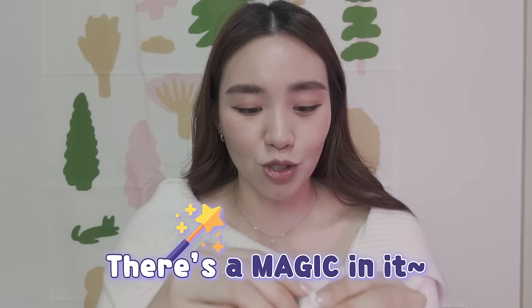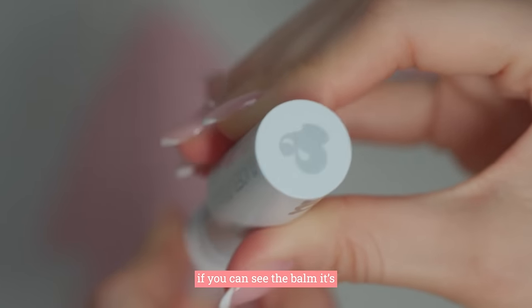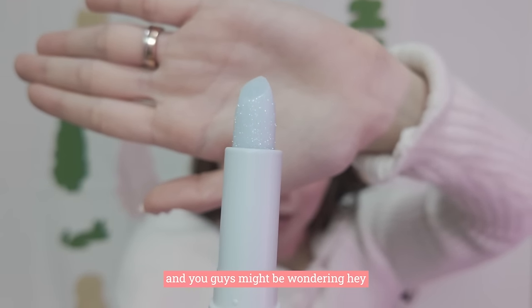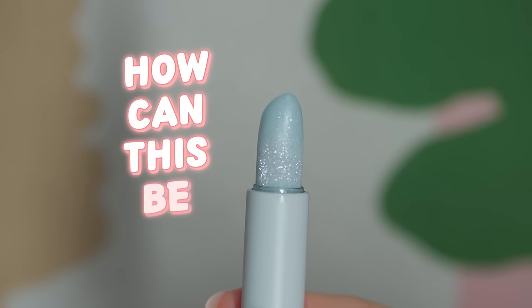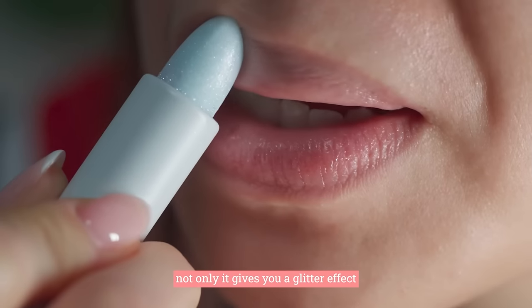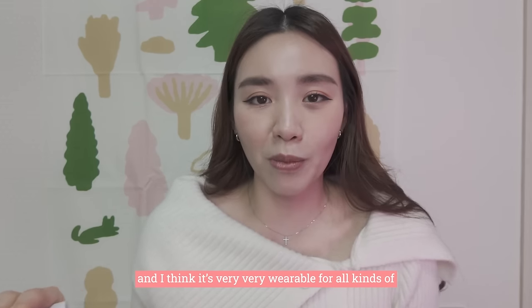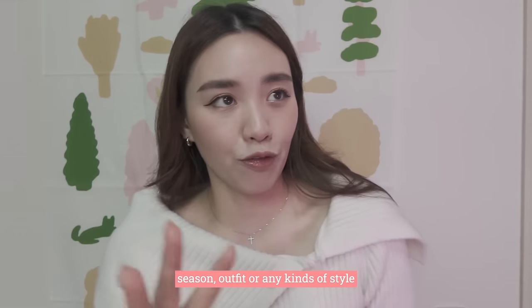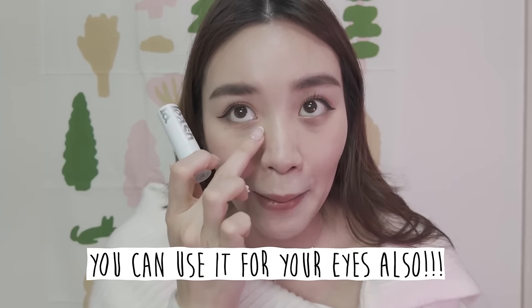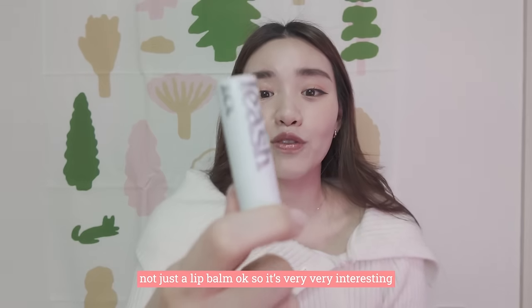There's a magic to this product. The balm is blue — it's super shiny. You're wondering how can this be pink? If you constantly apply it on your lip, not only does it give you a glitter effect, it will also start to change into a very light pink. I think it's very wearable for all kinds of seasons, outfits or any style. Also good about this balm — not only can you use it on your lips, you can use it on your eye area as well, like eye makeup. So this is actually a multi-balm, not just a lip balm.